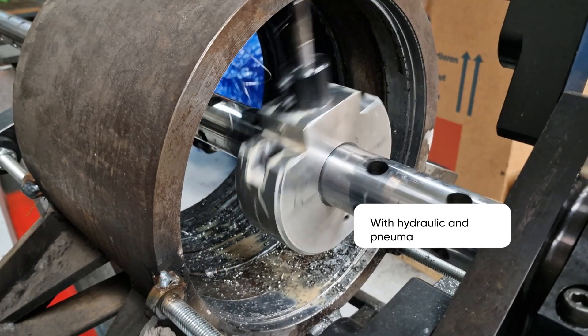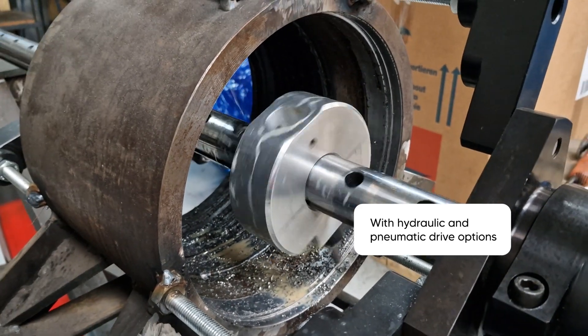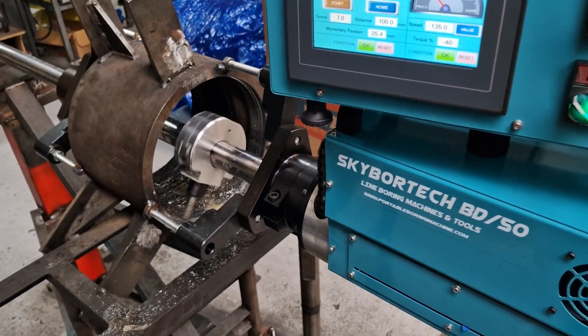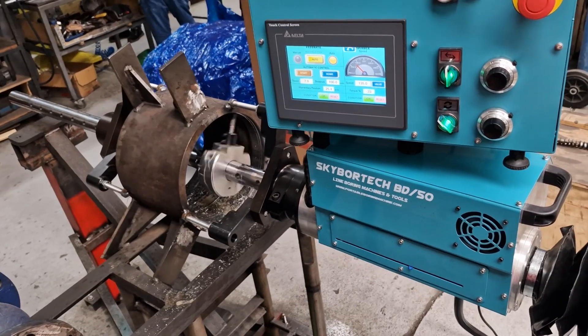With hydraulic and pneumatic drive options, the BD-50 delivers consistent and precise machining for heavy construction equipment like loaders and cranes.